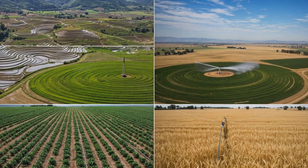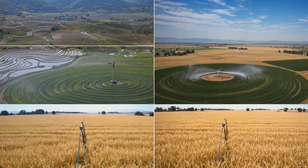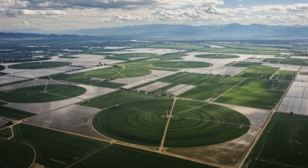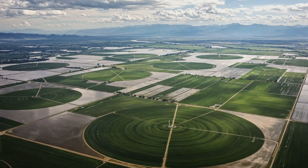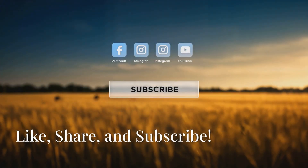From Asia's precision farming to North America's high-tech irrigation, each country is shaping the future of agriculture in its own way. Which irrigation system do you think is the most effective? Let us know in the comments below. If you enjoyed this video, don't forget to like, share, and subscribe for more insights into global farming innovations.